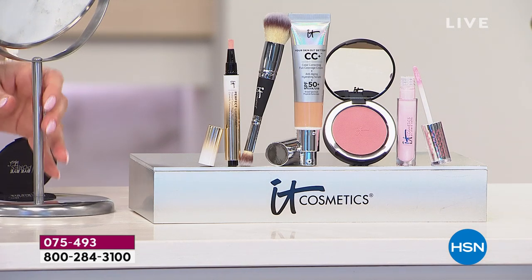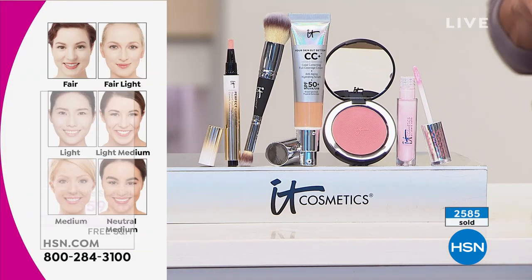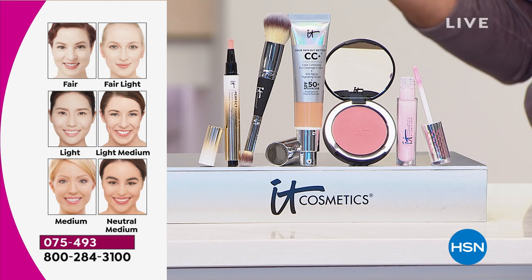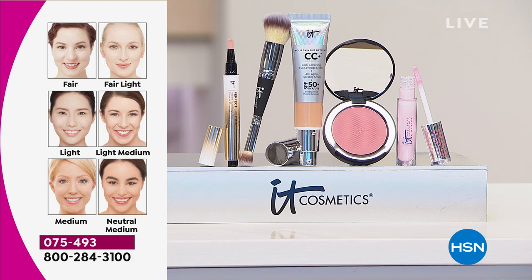We're showing some extreme before and afters. A lot of people are asking how to know which shade they are. I am the neutral medium. For shade guidance: if you have porcelain skin, go with Fair. Fair Light is between Fair and Light. Light is for lighter skin tones that still burn easily in the sun. Light Medium is between Light and Medium. I just applied Medium live.